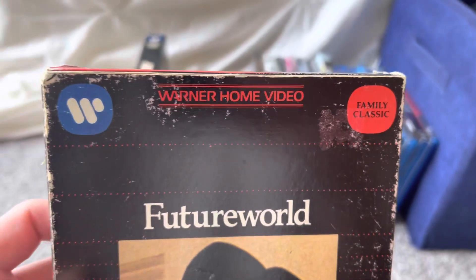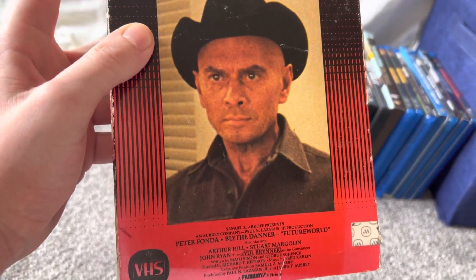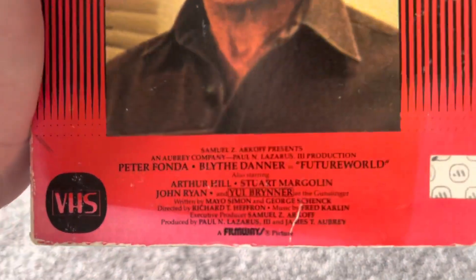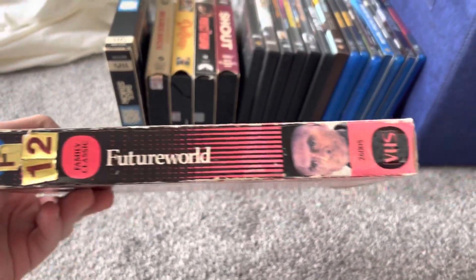Both these are rare 1980 Warner Home Video Big Box VHS tape releases. This one's part of the Family Classics genre. This is the sequel to Westworld from 1973, which is an MGM film — I had that on Blu-ray. But this is the sequel, Future World. This one was released by American International Pictures, but this movie is now owned by MGM.